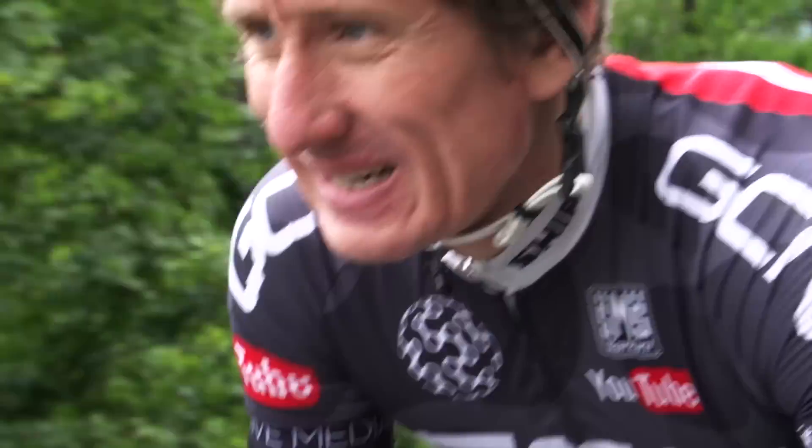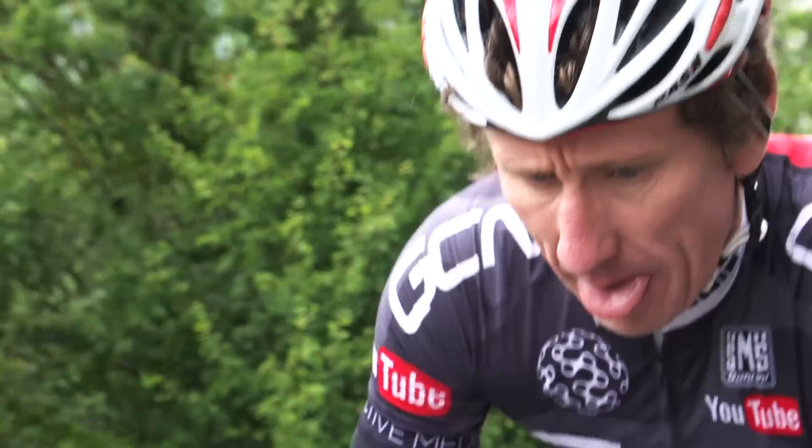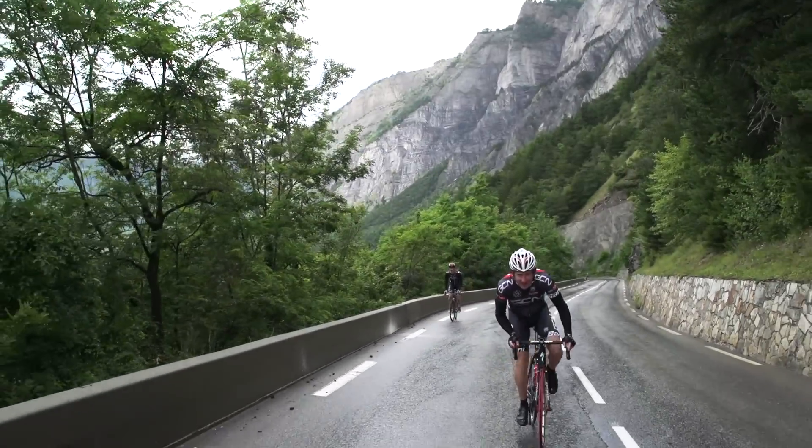Well, hopefully we'll see the sun break through soon. The weather, as ever here in the Alps, remarkably changeable.